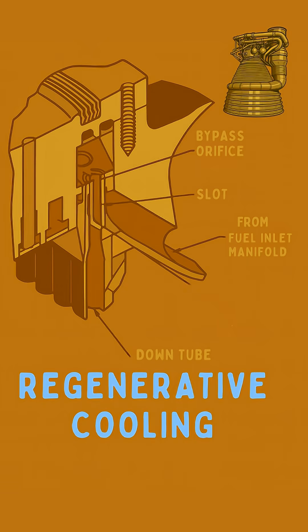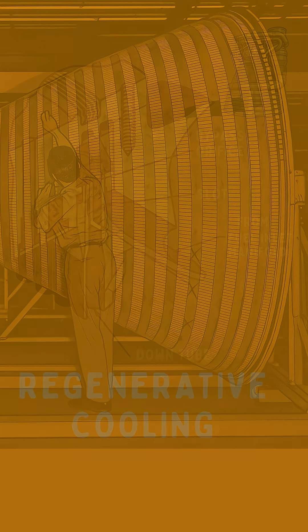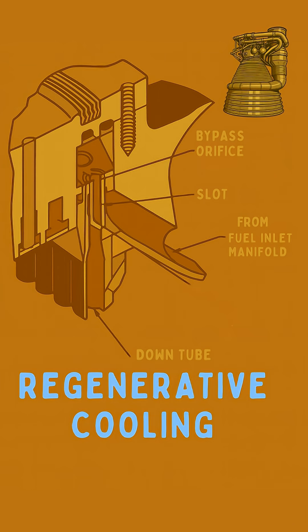The primary hero of this story is regenerative cooling. Instead of just letting the heat melt the engine, engineers designed the F-1's combustion chamber and nozzle walls from hundreds of tiny, precision-engineered tubes. Through these tubes, the engine's own RP-1 kerosene fuel was continuously circulated before it was injected and burned.